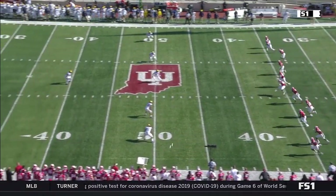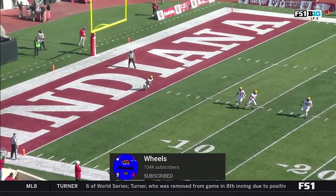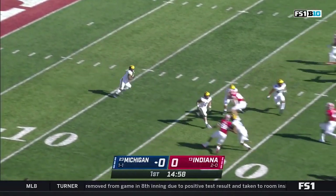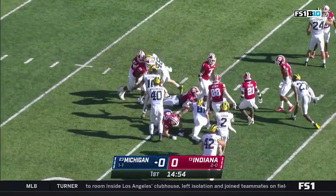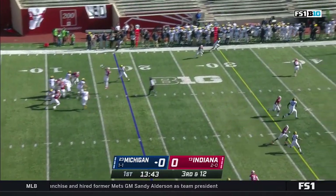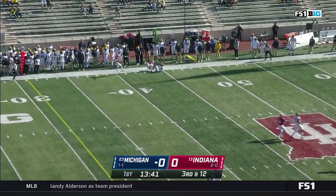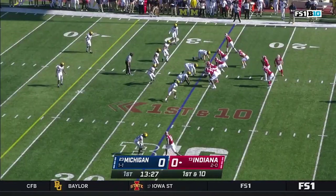24 straight and 39 of the last 40. Off we go from Bloomington with Giles Jackson to bring it out of the end zone. Jackson stopped at the 20. That is where Michigan's position against Michigan State — third and long. Milton's first throw down the sideline, and Cornelius Jackson couldn't get it. Jamar Johnson at the six-yard line.